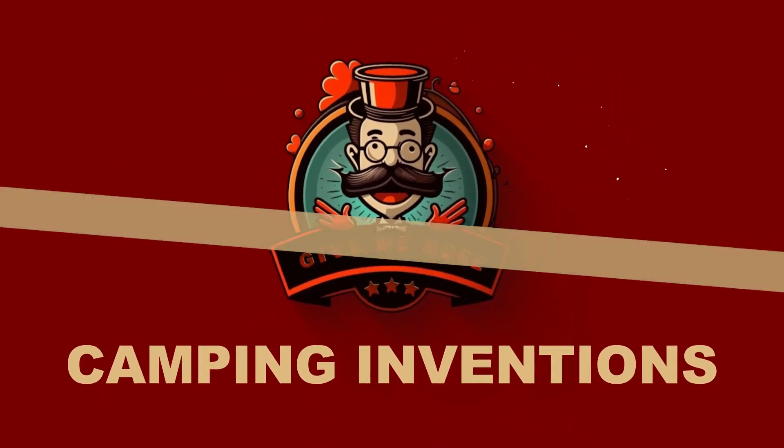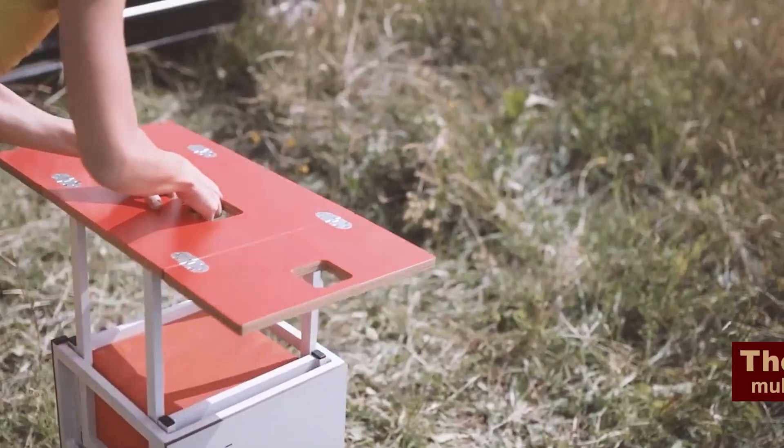Hi guys! For the true camping enthusiast, we've got the best of the best today.